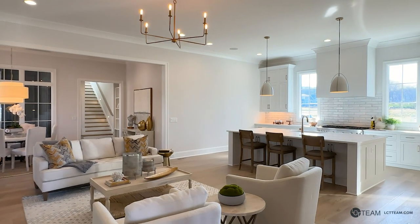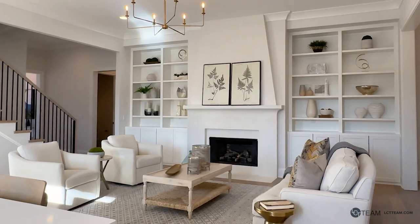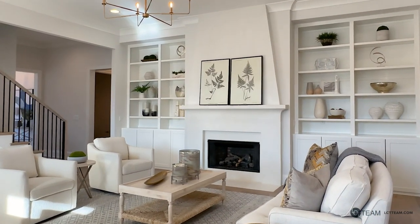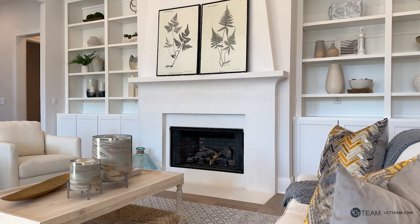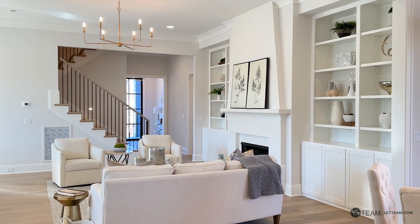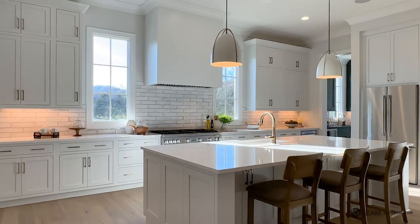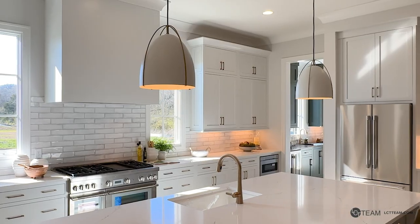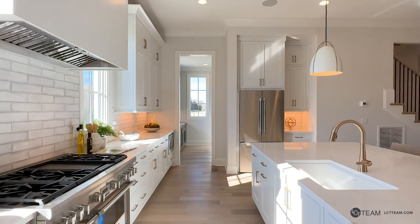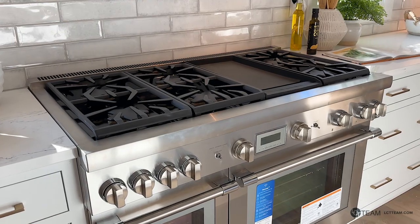Coming into the main living area, you'll find a beautiful open floor plan with living room, kitchen, and dining room. The living room features a beautiful arcystone mantel wall and floor-to-ceiling built-in shelves. You'll love this beautiful bright kitchen with large windows, tons of cabinet space with champagne bronze finishes, an oversized island, and Thermador appliances.